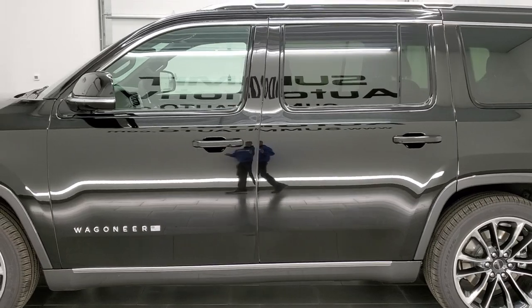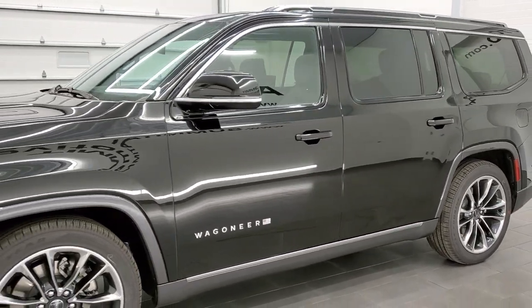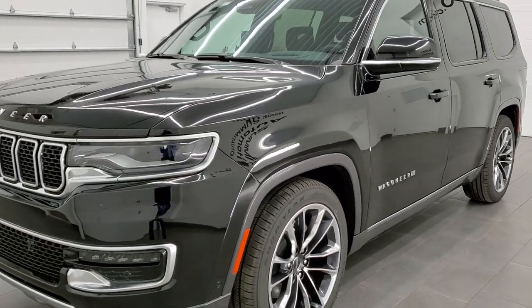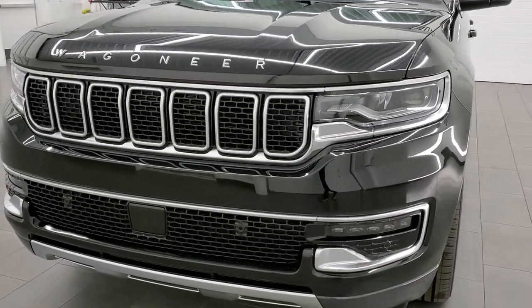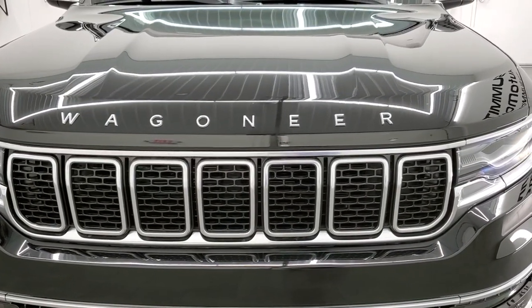Diamond black is the color. All the Wagoneers come with a 5.7 liter V8 Hemi engine, 392 horsepower, 404 foot-pounds of torque. This can tow up to 10,000 pounds. It's going to get you 20 miles per gallon on the highway, 15 city, and an average of 17 miles per gallon.